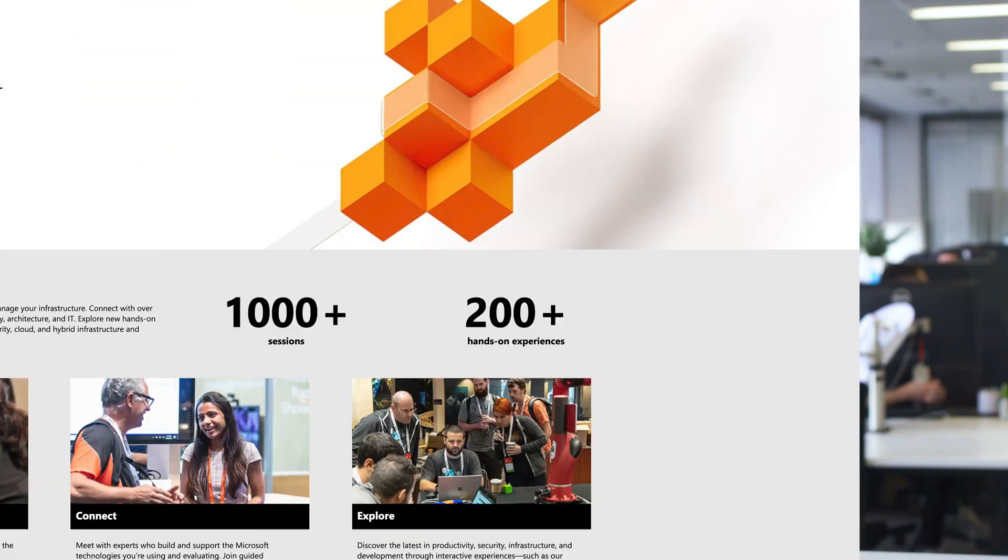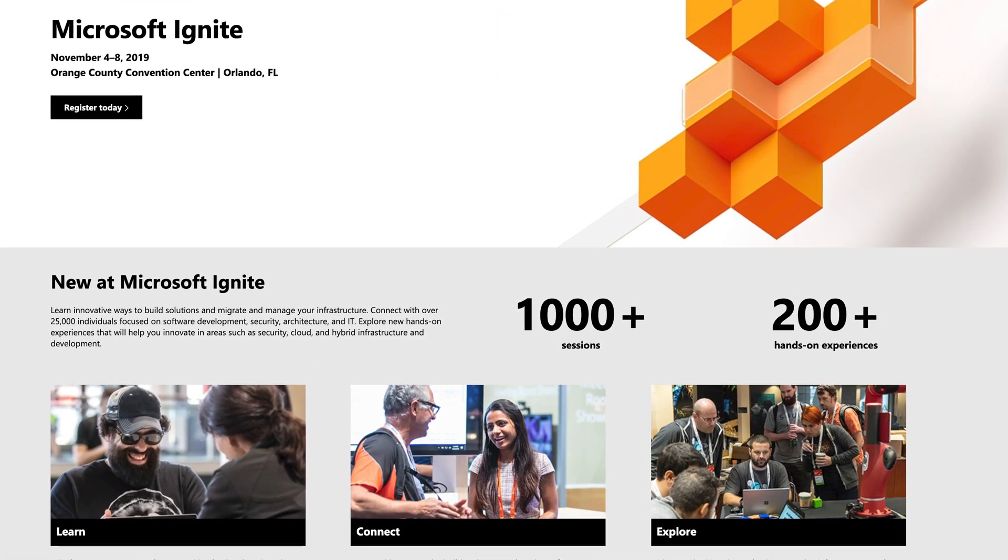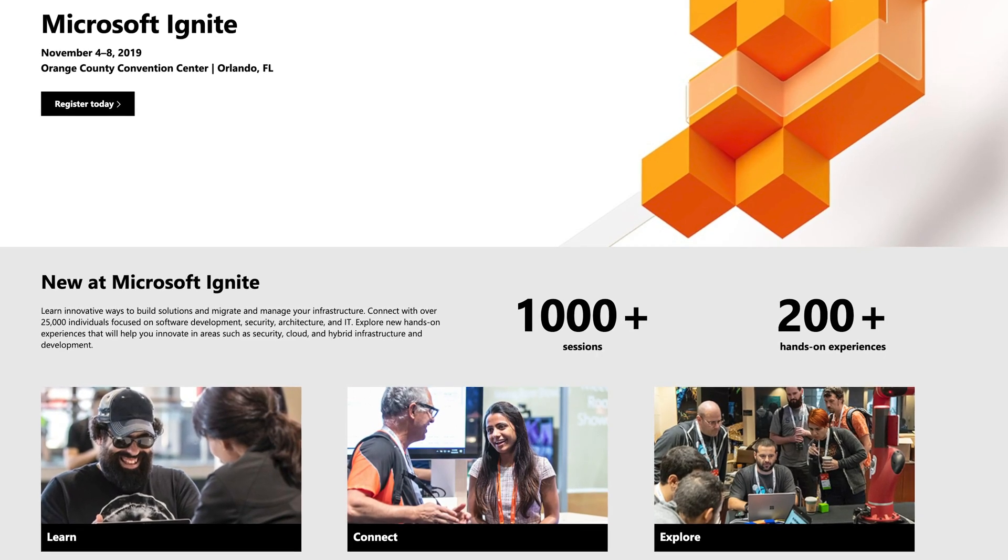This past week, I found out that I am presenting at the annual Microsoft Ignite conference in Orlando in November. In fact, I am presenting two talks, and this is a major bucket list item for me. The team from A Cloud Guru is going to be there too, so make sure you look for the t-shirt and come say hi if you're there as well.